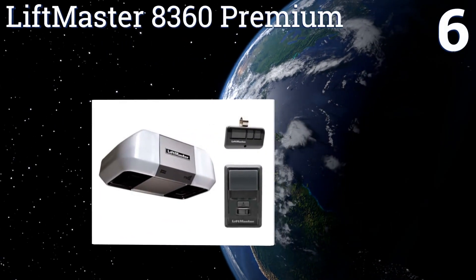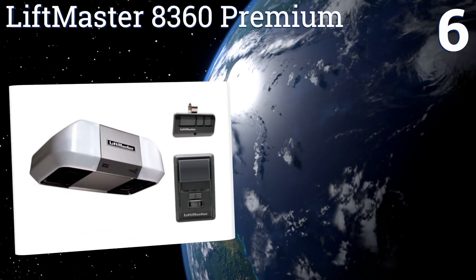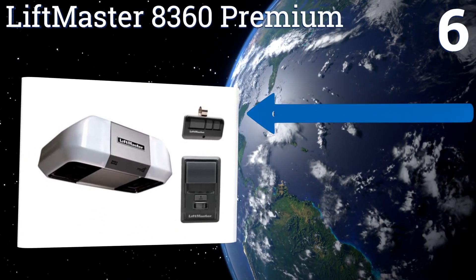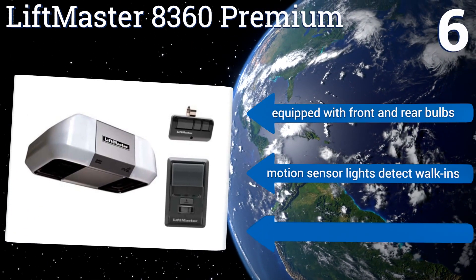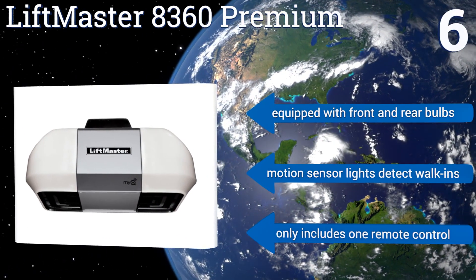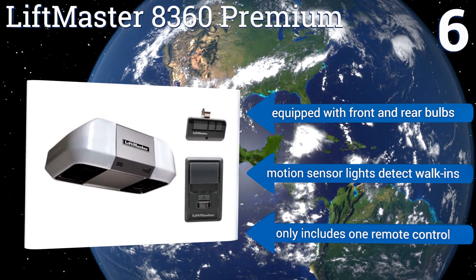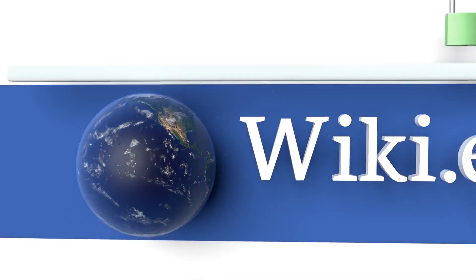Coming in at number six on our list, the LiftMaster 8360 Premium comes from a top name in home security and has Posi-Lock technology that electronically locks your door to protect against forced manual opening. It's perfect for neighborhoods with mischievous kids. It's equipped with front and rear bulbs and motion sensor lights that detect walk-ins. However, it only includes one remote control.